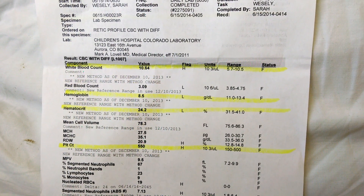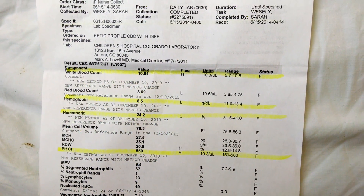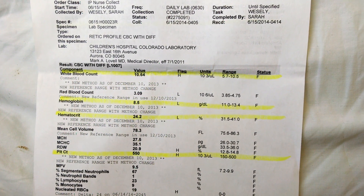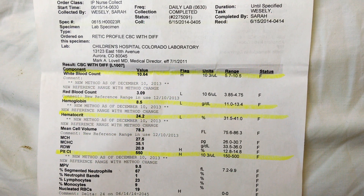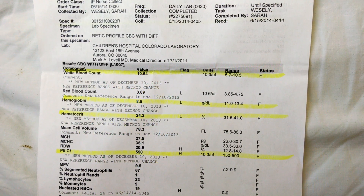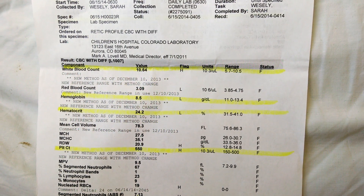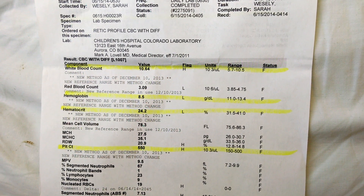Retic is short for reticulocyte, which stands for those baby red blood cells that everybody cares about, because they help us know what exactly is going on — how long your sickle cells are living, how well your bone marrow is keeping up with production, and what exactly is going on inside your body.